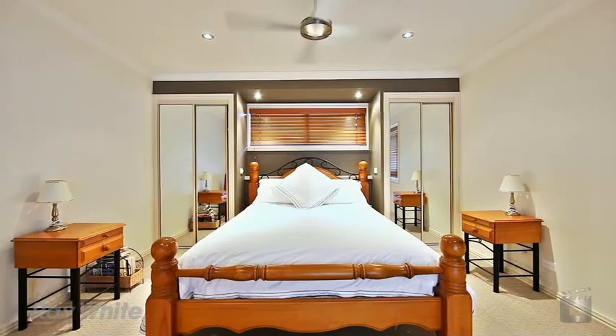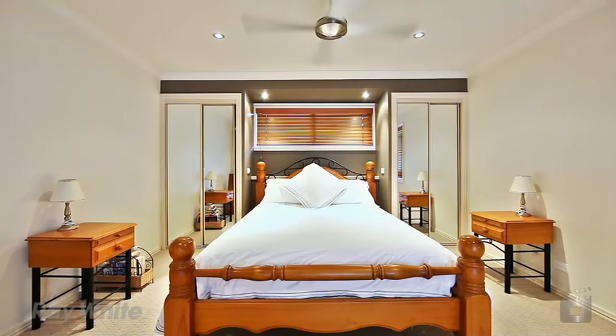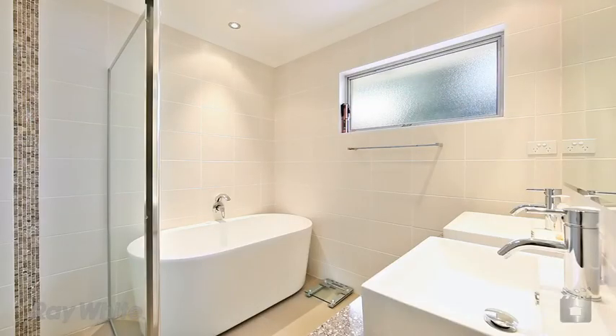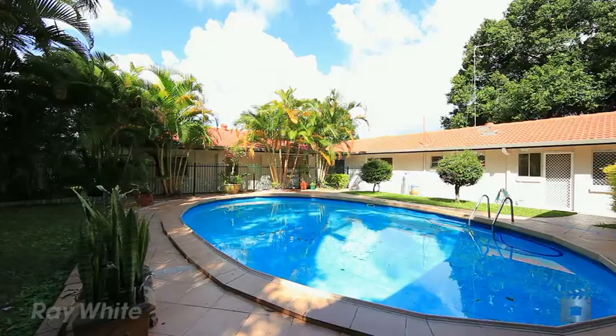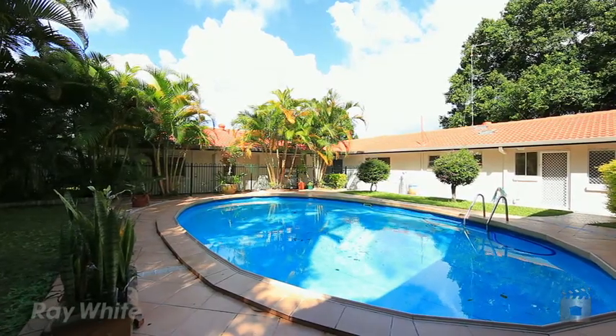Recently renovated, the four bedroom main residence is open plan and adjoins an entertainment area with gazebo and sparkling saltwater pool, whilst the separate dwelling encompasses three bedrooms,